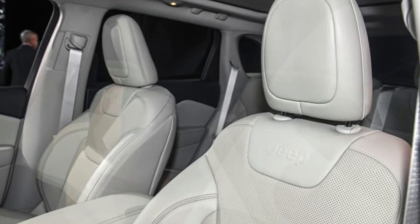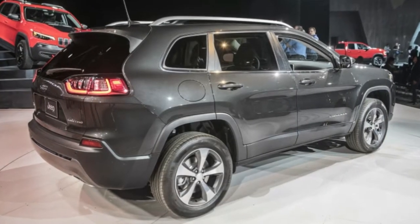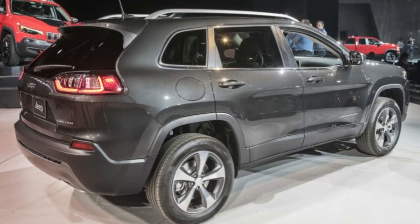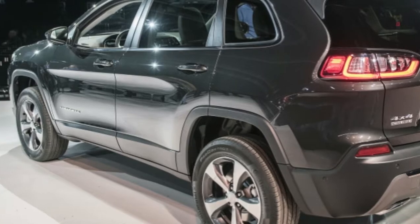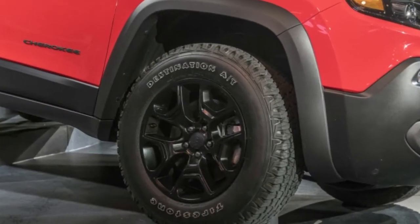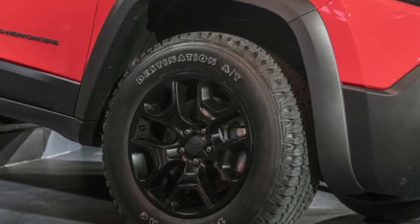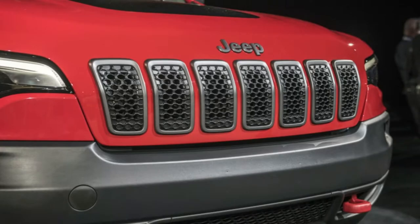At the base of the Cherokee lineup is the Latitude, which now gets a price of $25,190, and that $300 discount from the 2018 version carries over to the four-wheel drive model. Latitude Plus sees a mild increase in price by $300 for the two-wheel and four-wheel drive models, with the two-wheel drive one starting at $27,690.